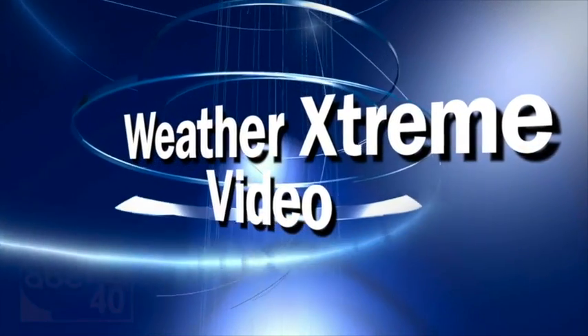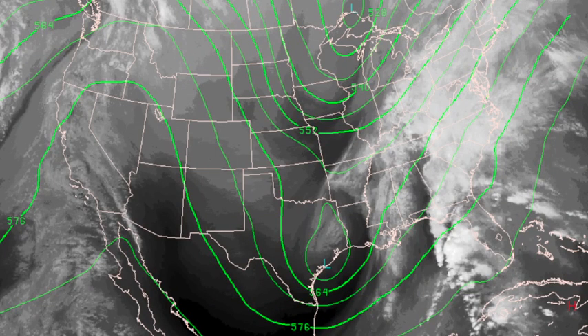This is the afternoon edition of the Weather Extreme video for Tuesday, the 26th of November. Snowflakes for Alabama tonight — some pre-Thanksgiving snow. How much? When? Any problems? A lot to talk about. We'll go in there and take a look as we get set for the Thanksgiving holiday weekend.